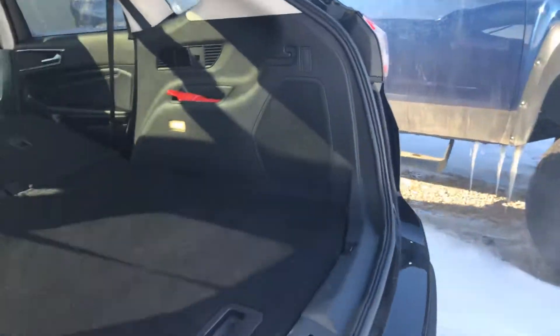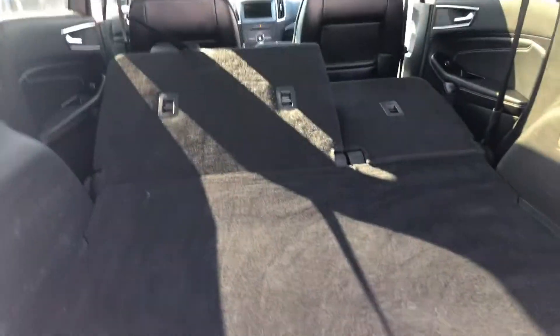So we've got all the seats laying down right now, so lots of room back here. There's a spare tire underneath. Push the buttons and the seats lay down — you do have to push them up manually.